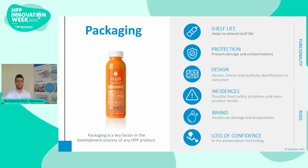Bad packaging can also lead to a loss of confidence in the technology, which isn't good for anybody.